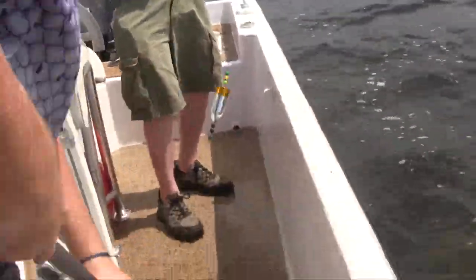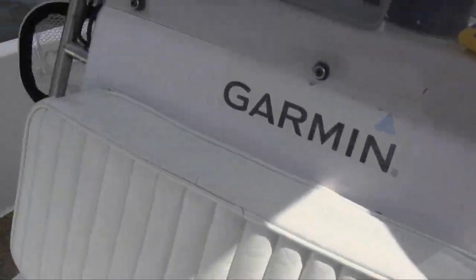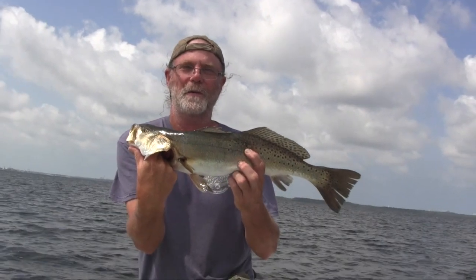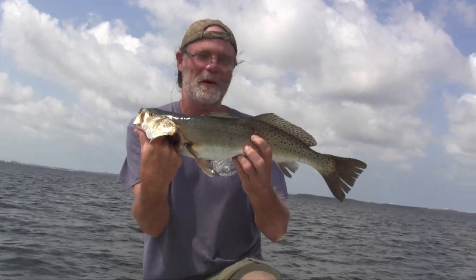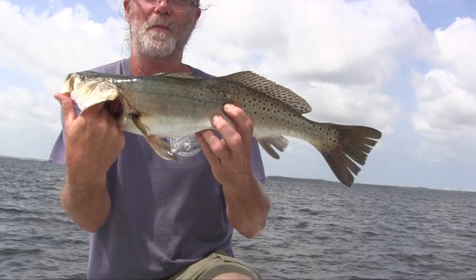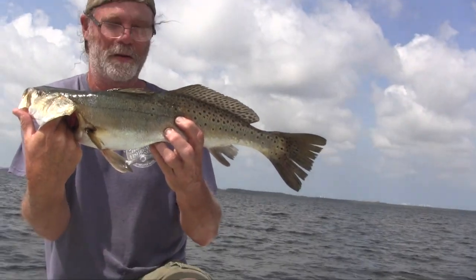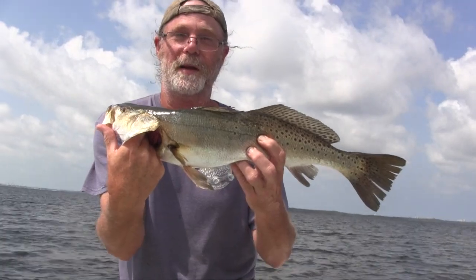Oh yeah — that's a stud! That's a man right there, that's a fish. We are down here with Better Days Fishing Charters and I just hooked up with a real nice sea trout — he's 24 inches. There's nothing wrong with that. We're going to see if we can't get a few more.